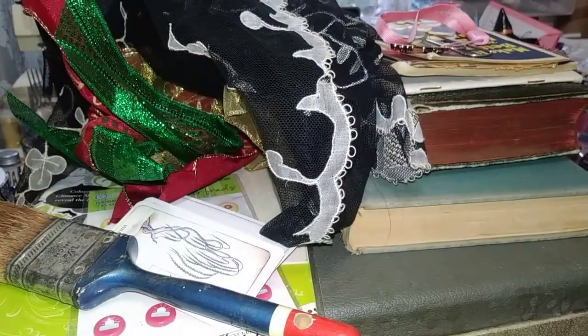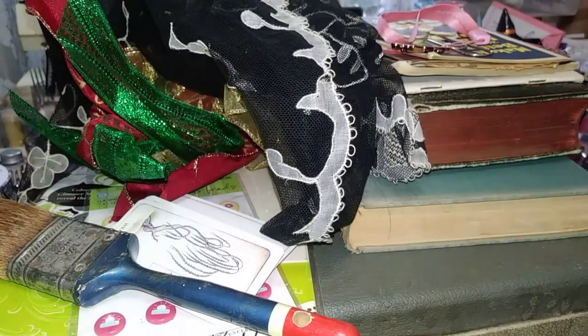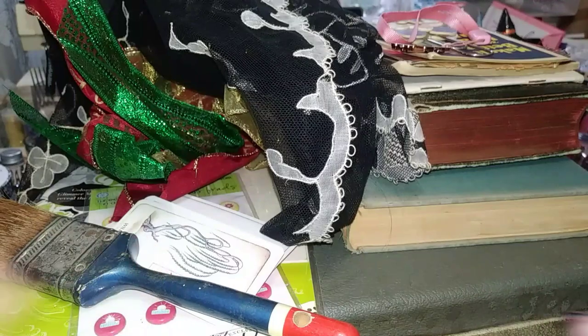Hey guys, welcome back to my channel! You're probably wondering why this junk is sitting here. I just got back from the Goodwill bins, which is the Goodwill outlet where you pay $1.39 a pound for everything, except electronics and large items — they'll make deals on those. Got some really cool stuff!